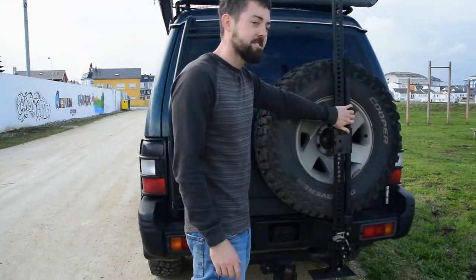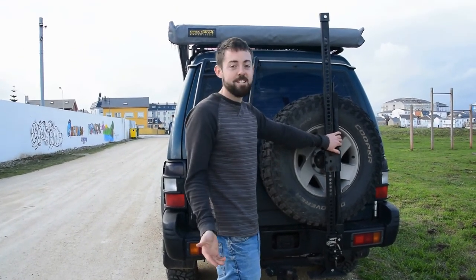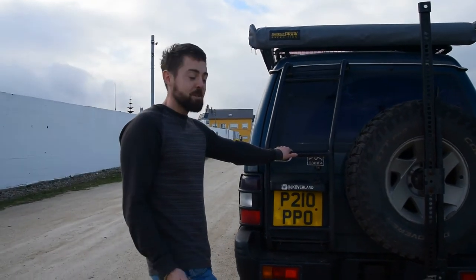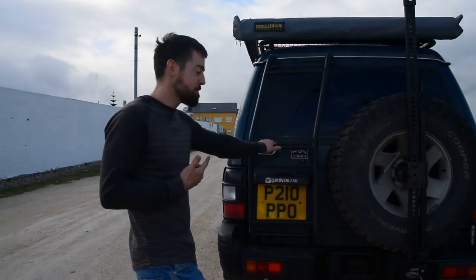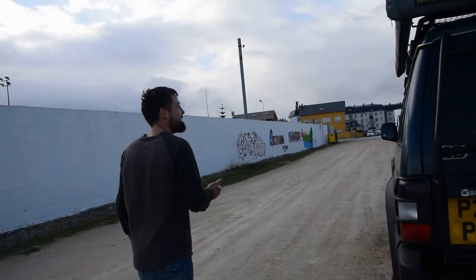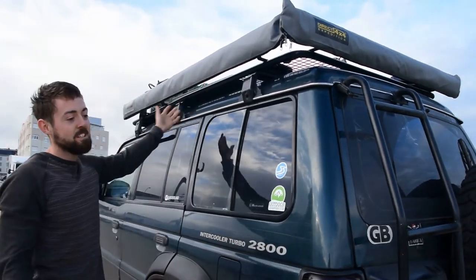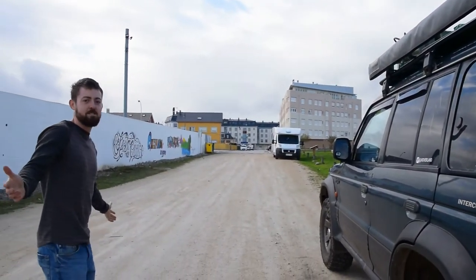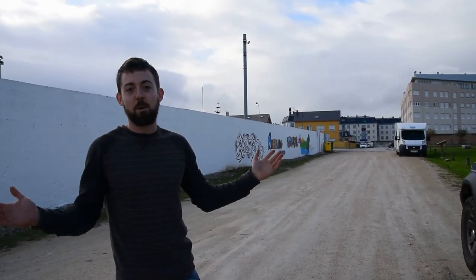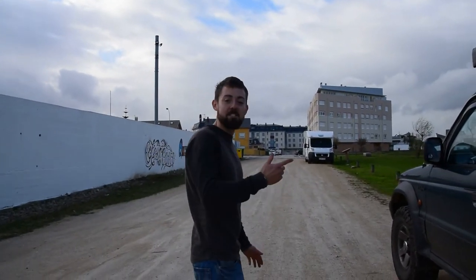We have our high-lift jack — any four-by-four should have one, always handy. There's a ladder for roof access, which we need because we have quite a few bits up on the roof. We've got two awnings: one at the back side that pulls out — about two meters by two and a half meters — and at the back two meters by one-point-something. We haven't used them yet because we've been inside all the time with the new camper.